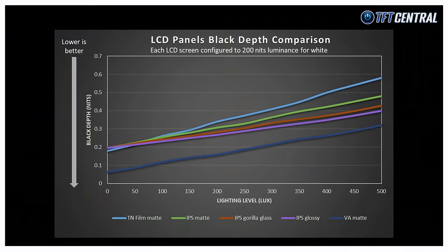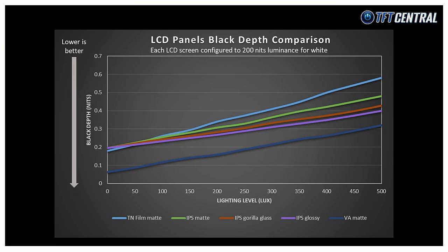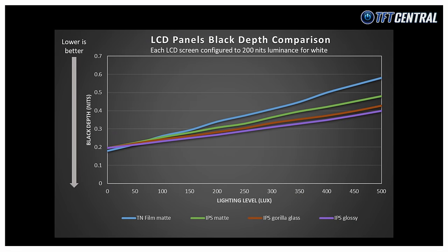This makes it more suited to daytime usage in well-lit rooms than a full glossy solution. If we take the same measurements of LCD screens we get the following results. Unlike OLED monitors, the LCDs all start a little way up the y-axis as they're not producing true black in a dark room. How far up the y-axis these start depends on how bright you've configured the screen, as that has a direct impact on how deep the black can reach. In this example each LCD screen has been configured to 200 nits brightness. The TN film and IPS screens all start at approximately the same point, not surprising as they have a contrast ratio of around 1000:1. The VA panel starts lower as it can produce deeper blacks, with a higher contrast ratio of around 3200:1 in this example.